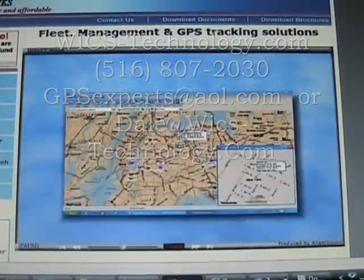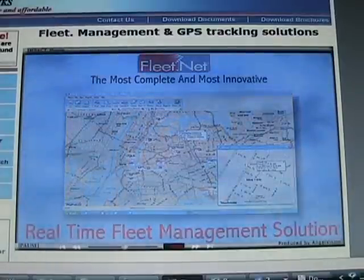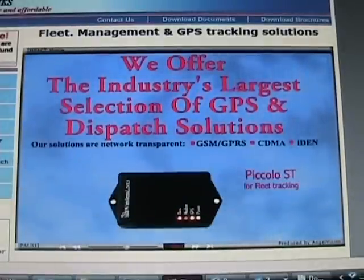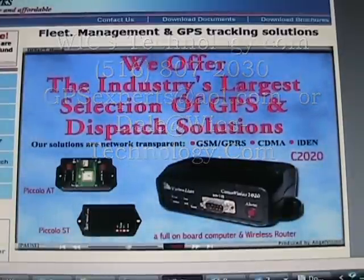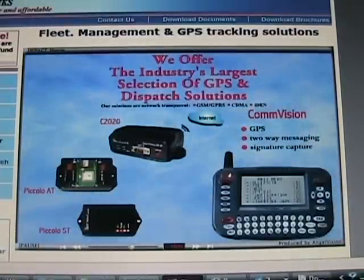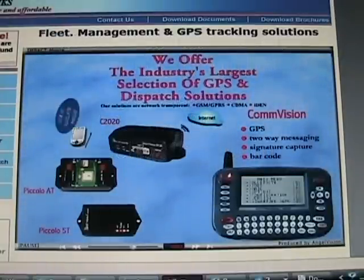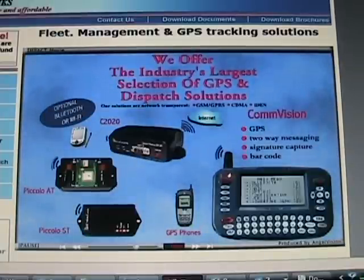For an end-to-end solution, our FleetNet is the industry's most complete and most innovative fleet management solution. Whatever your GPS or dispatch need, we have it. We provide GPS for fleet tracking, battery-operated GPS for asset tracking, GPS with full onboard computer and wireless router, and full dispatch solutions with GPS, two-way messaging, signature capture, and barcode. Since our solutions are modular, you can start with just GPS and add new features over time to meet your changing needs. All our products can be configured and programmed via the air.